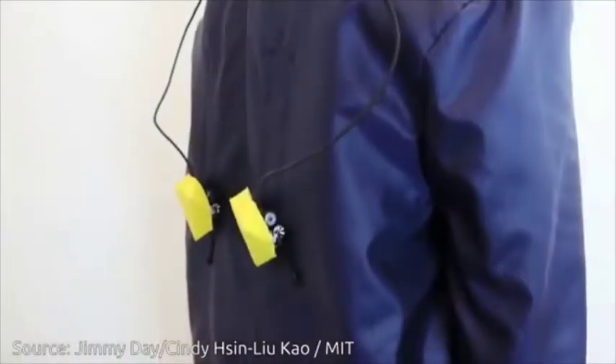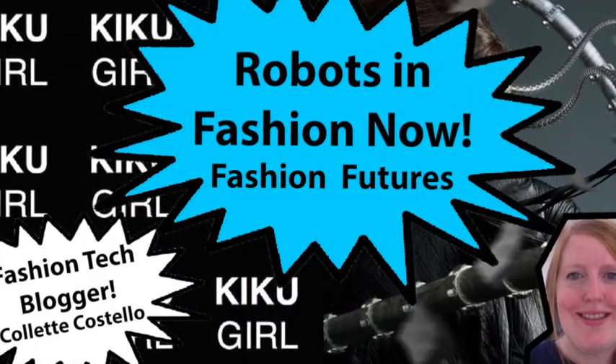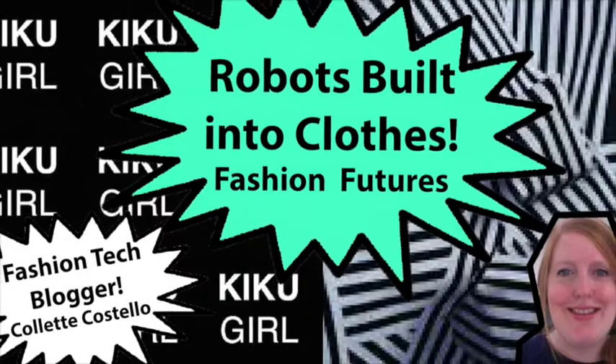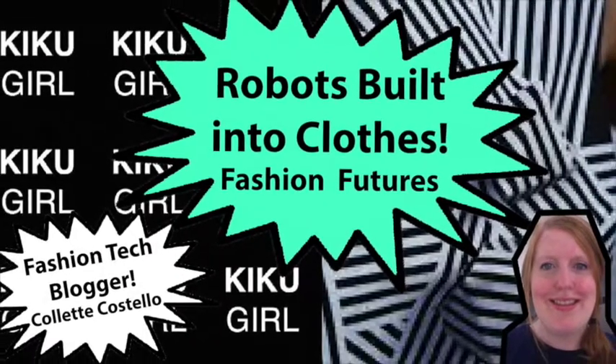So if you want to learn more about the future of fashion and robots in fashion, check out the rest of my blog. My link is below. I'm Claire Costello for Kiku Girl.